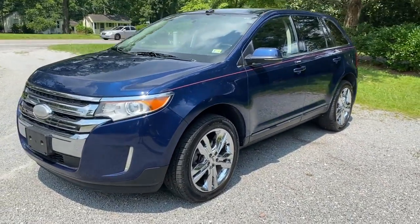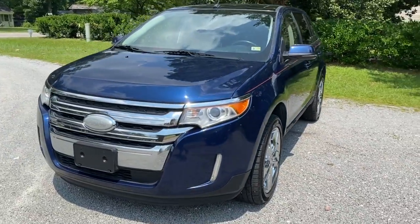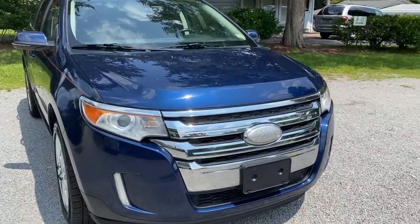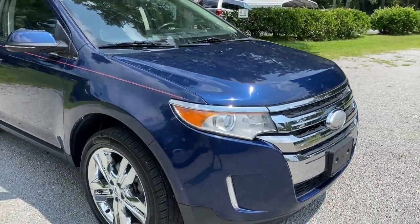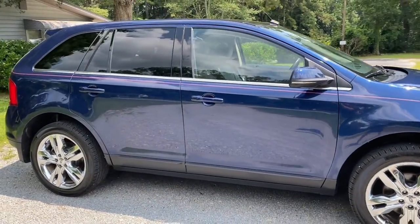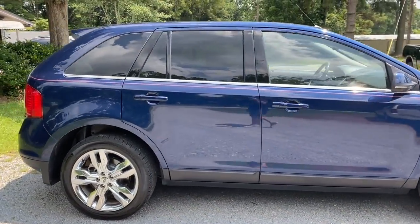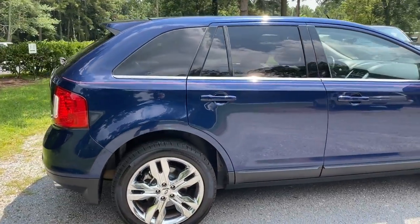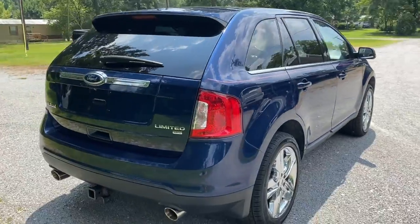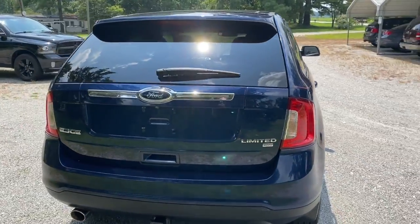It's got a clean Carfax, so no accident history. It's got this really nice dark blue finish, which is in great condition. It's been well cared for — no dents or dings, no rust. And of course, it's got a clean title, so no flood history, no salvage history. Just a really nice, well taken care of Ford Edge.